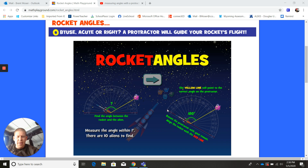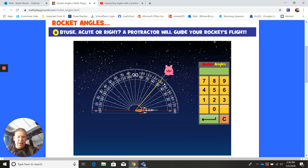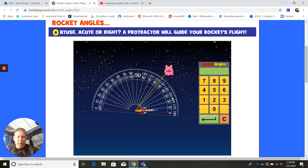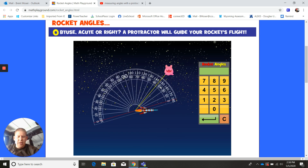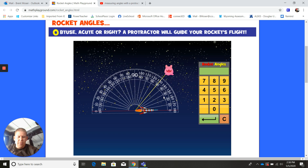The directions are all on that first page, but I'm going to click the arrow and go through a couple of examples together. We can see my alien up here and the rocket down here. If I grab and hold, I can move this protractor. I'm going to put that rocket right on the zero — I have it right there. Now I'm trying to find this angle.